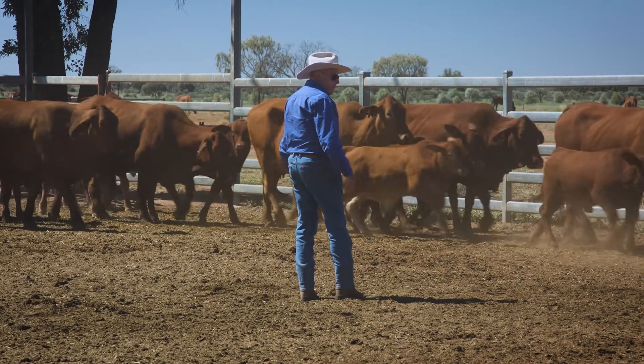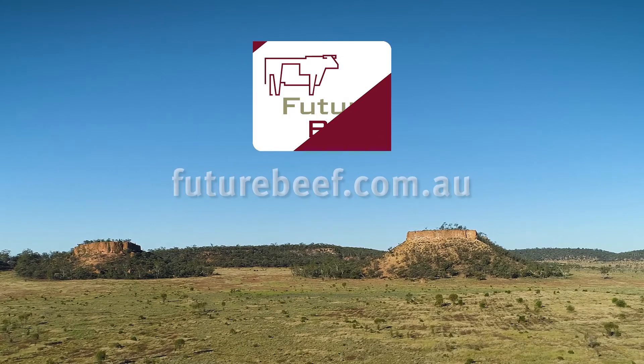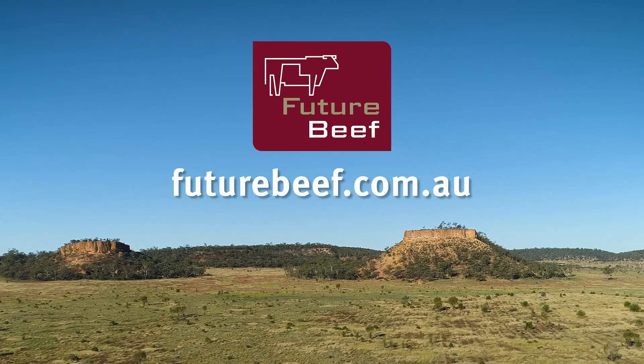For help or advice on incorporating foetal ageing into your management system, contact your local extension officer or visit the FutureBeef website.